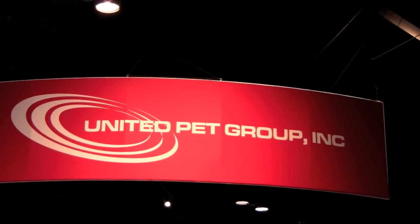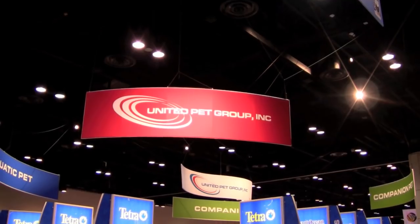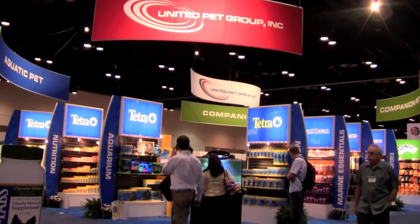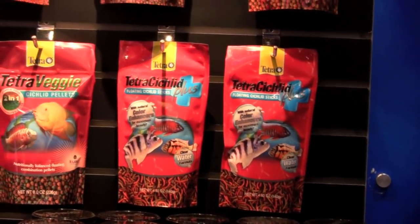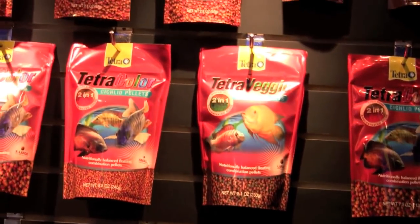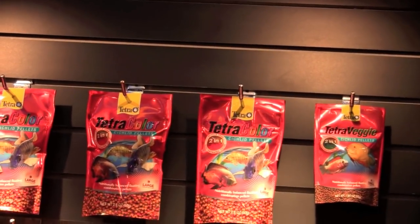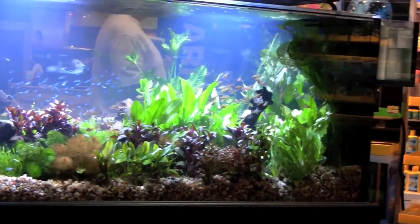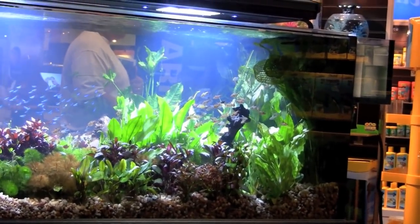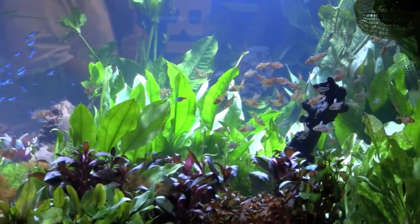United Peck Group, distributors of Marineland, Perfecto, Tetra, Jungle, and Instant Ocean brands, put up a huge display. One of their new products this year is an expanded selection of foods in the Tetra Cichlid line. The United Peck Group's aquatics division always sets up great display tanks. I cannot wait to see what they bring to the American Cichlid Association convention this summer.